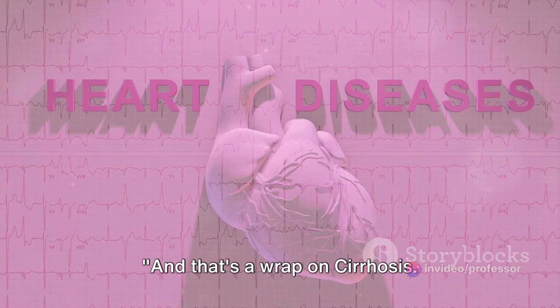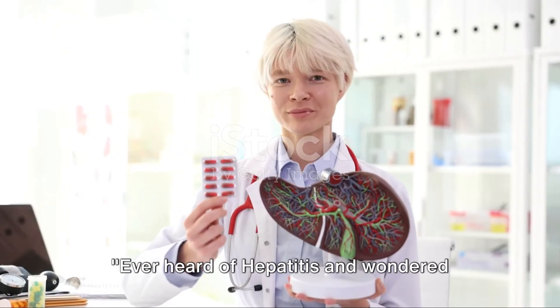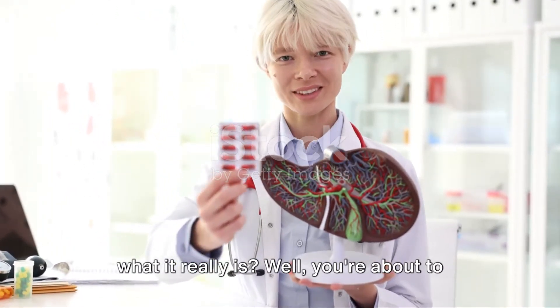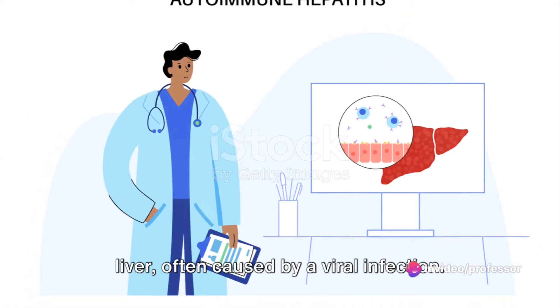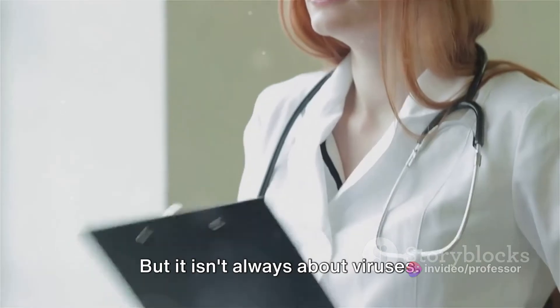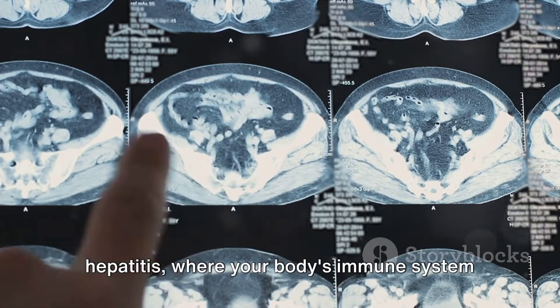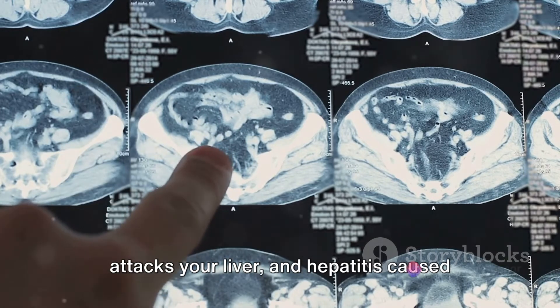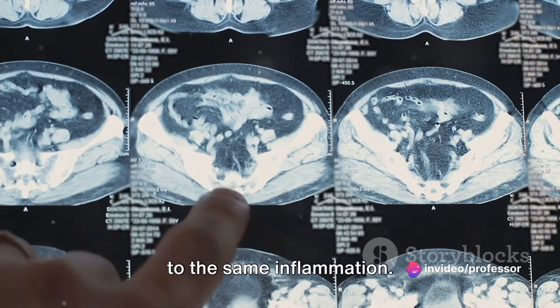And that's a wrap on cirrhosis. Up next, we have hepatitis. Hepatitis is an inflammation of the liver, often caused by a viral infection. But it isn't always about viruses. Certain conditions such as autoimmune hepatitis, where your body's immune system attacks your liver, and hepatitis caused by excessive alcohol consumption can lead to the same inflammation.